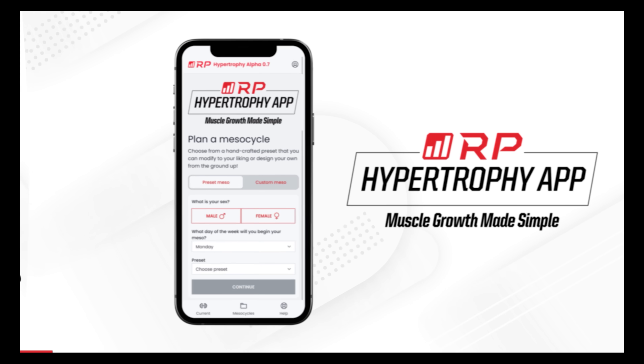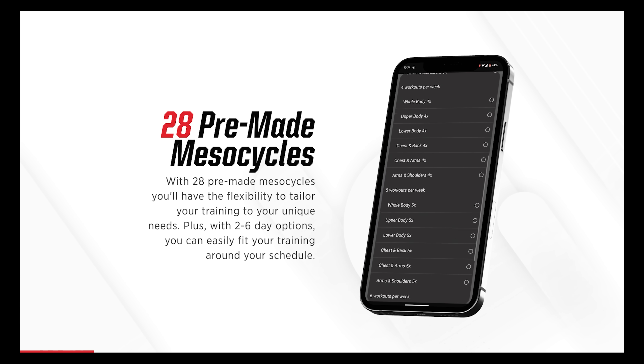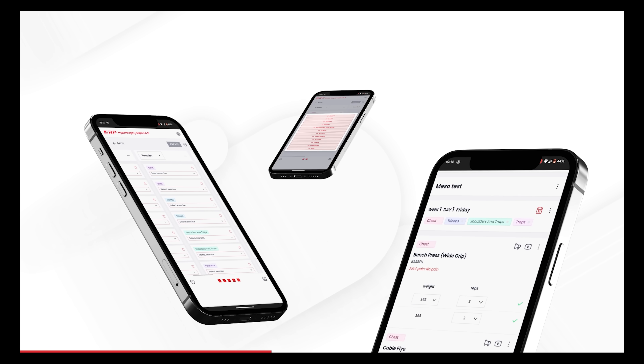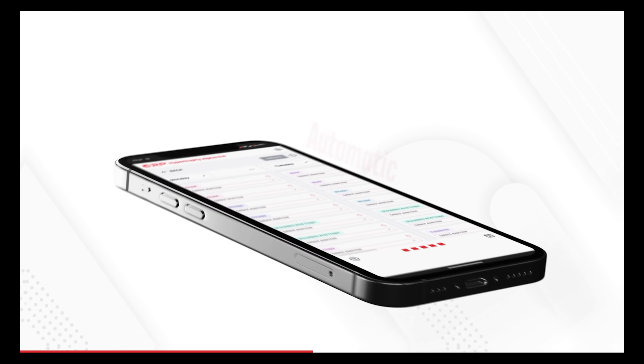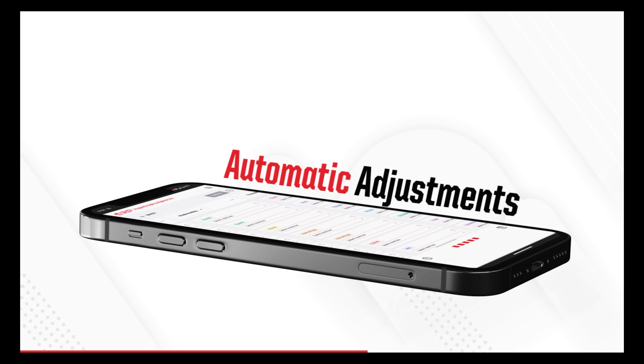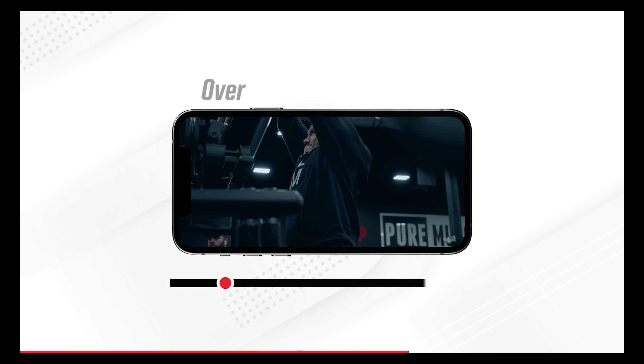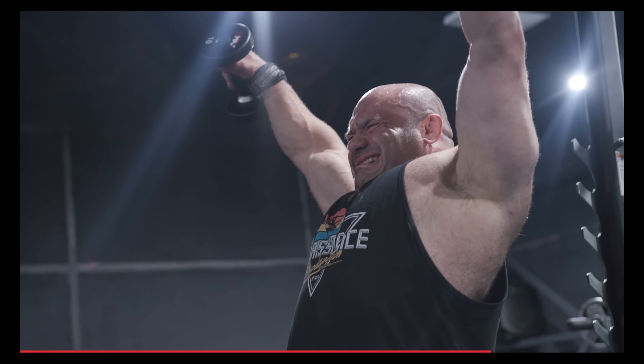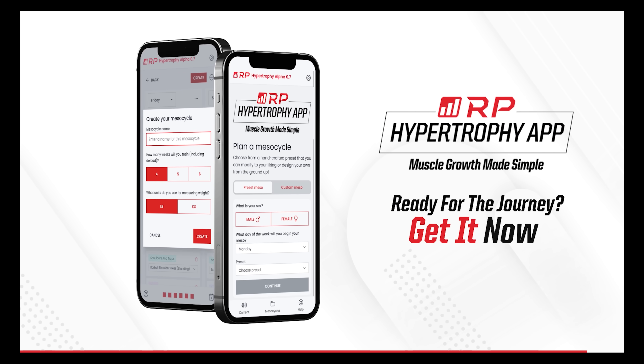They do have tasty juicy pecs — and there are two of them. Let me tell you about the RP Hypertrophy App: with over 28 preset programs already in the app, you can choose to make your own, modify an existing program, or run the programs exactly as written by me personally. The app programs everything — exercises, weights, sets, reps, frequency — and adjusts to your unique parameters after every workout. We have over 250 exercises with detailed video tutorial links so you're never confused about technique again. Download the RP Hypertrophy App today.